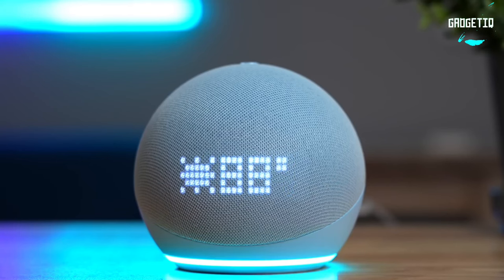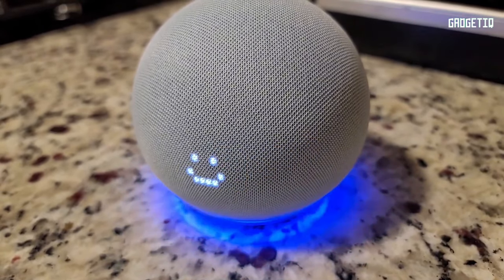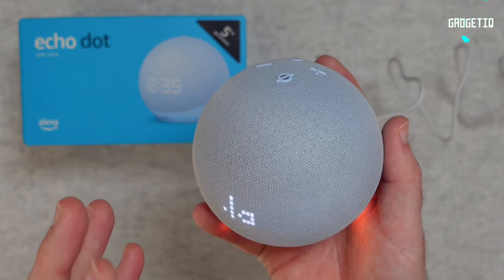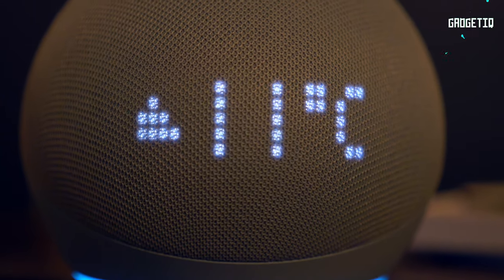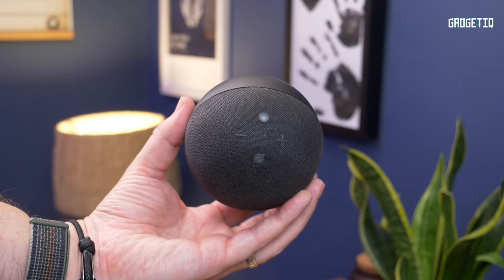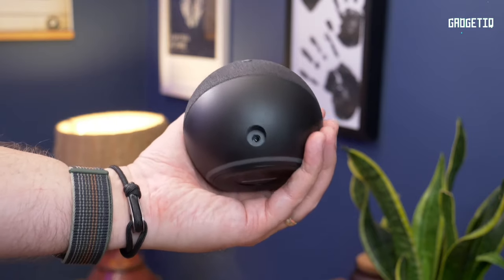Worried about privacy? No problem — the Echo Dot has you covered with multiple layers of privacy controls. Plus it's eco-friendly, designed with sustainability in mind. Click the link below to upgrade your workspace and make remote work a joy, because who wouldn't want a smarter, more efficient home office? Like, subscribe, and grab yours now.